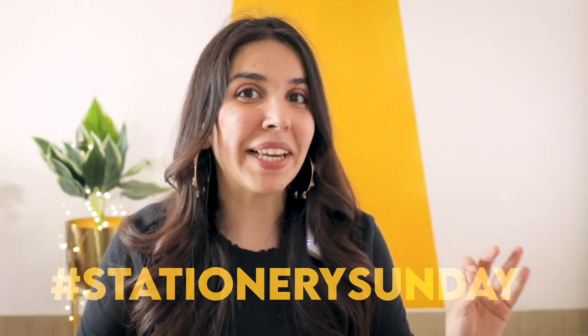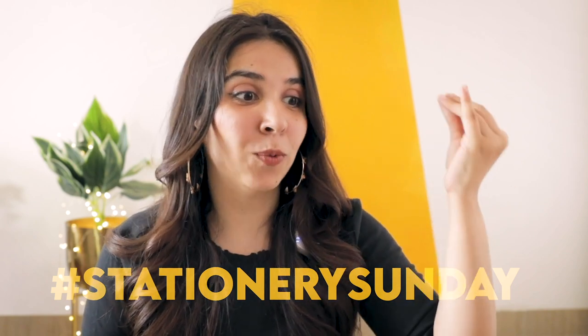Hi! Welcome to another episode of Stationery Sunday. Can't believe this is the fourth episode already, which means it's the fourth month of this year already. As for the title and my outfit, this month's theme is Black and Gold Stationery. Last month we did very colourful pastel stuff, so this time I wanted to do something very different and for a completely different audience. And then there can be a third section like me who likes everything in stationery.